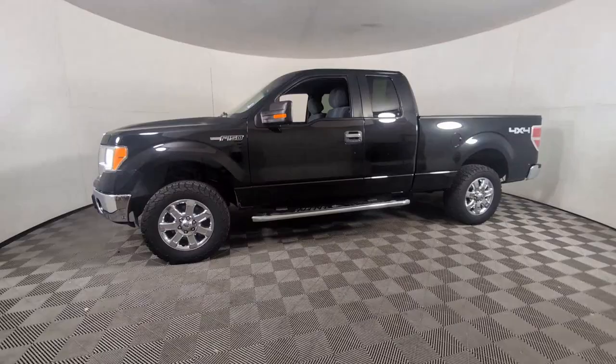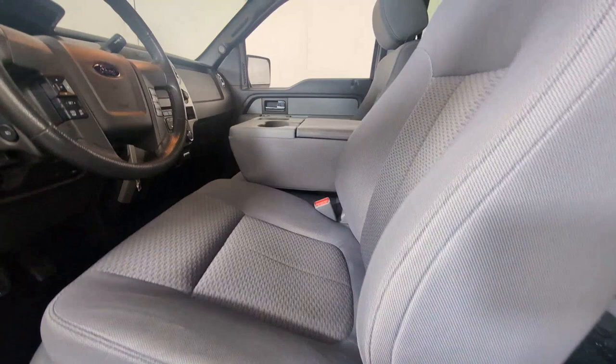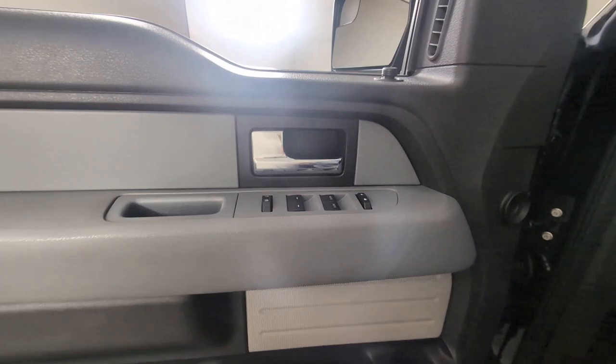Keyless entry, heated mirrors, satellite radio, four-wheel drive, backup camera, fog lamps, electronic stability control, aluminum wheels, leather-wrapped steering wheel, Bluetooth connection.